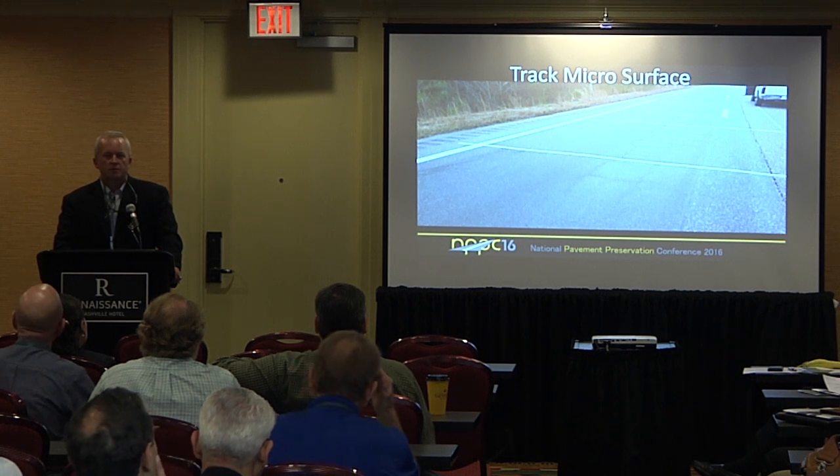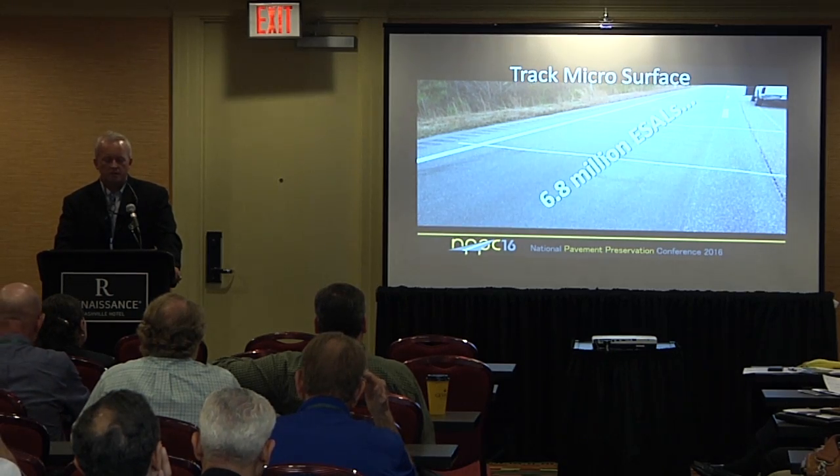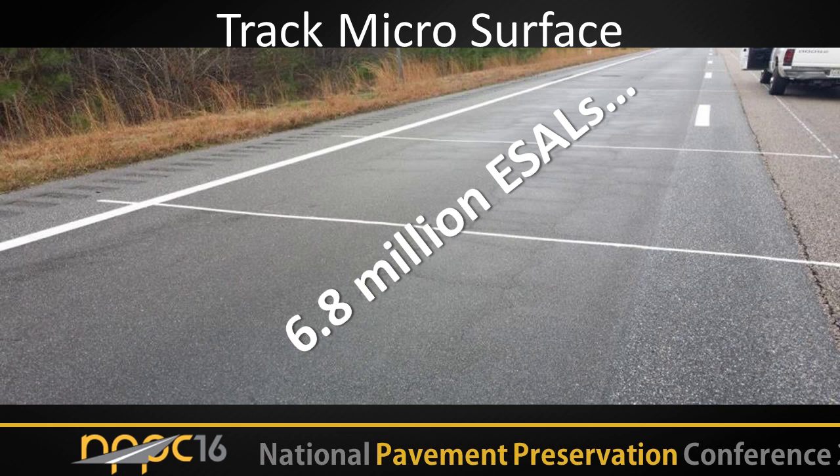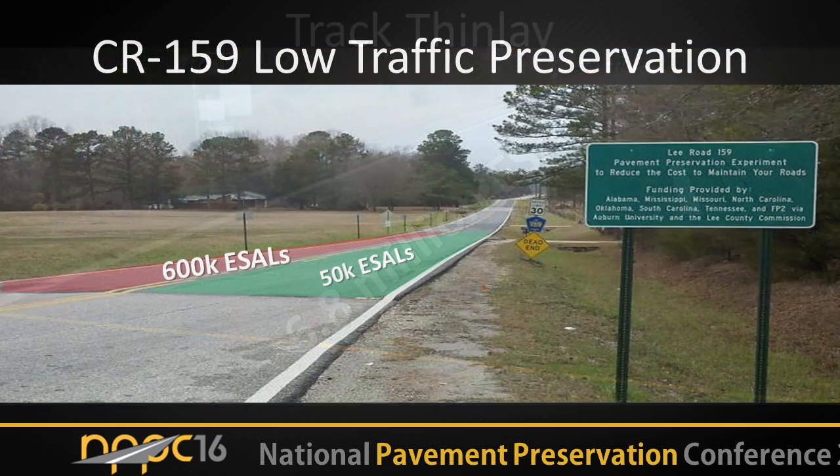Most of the microsurface that we put on the track as part of our accelerated preservation is still in place, and we think it's going to make it to the end of the research cycle. Right now it's at about 6.8 million ESALs — that's a lot of traffic when we had quite a bit of pre-treatment cracking, which you can kind of see in this slide. This is a wet weather SSD condition picture where you can see cracking that is not normally visible when the mat is dry. The chip seal, scrub seal, and control section all had to be milled and inlayed, but the thin lay section still looks good. The two sections still in place are the microsurface and the thin lay on the track, both at about 6.8 million ESALs.